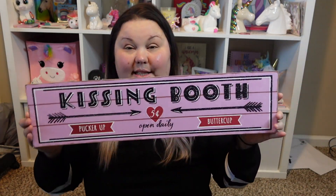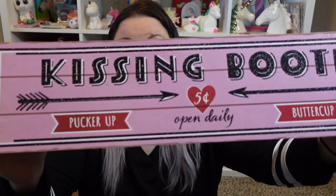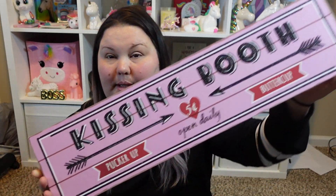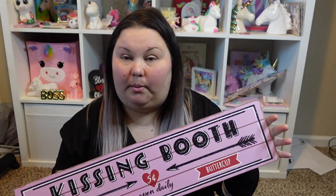The first thing I found is this Dollar Tree sign. I've been looking for it but hadn't found it at any of my stores. It's a pretty big sign and it says 'Kissing Booth — Pucker Up, Five Cents Only.' That's a really cheap kiss! It says 'Open Daily.' It's very cute and I do plan on using it in decor around my home. I'm going to be filming a Valentine's Day decorate-with-me, so you should be seeing this in that.